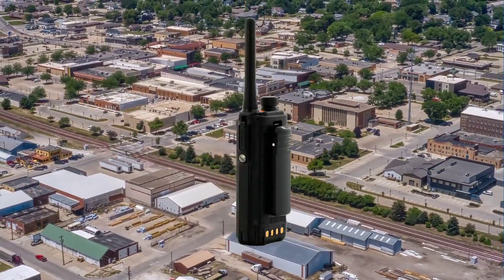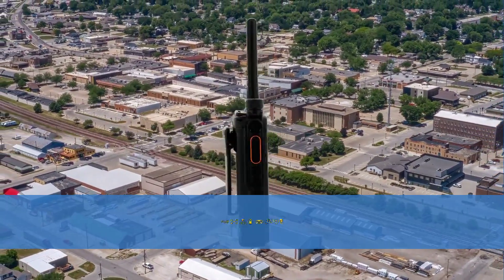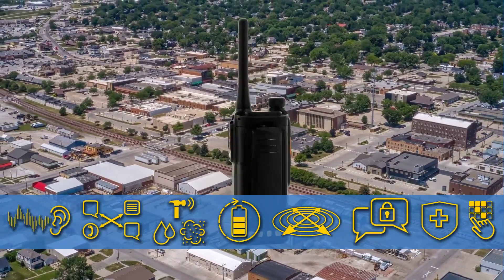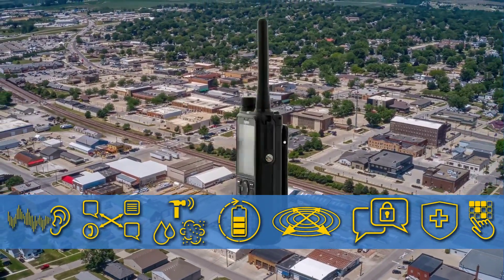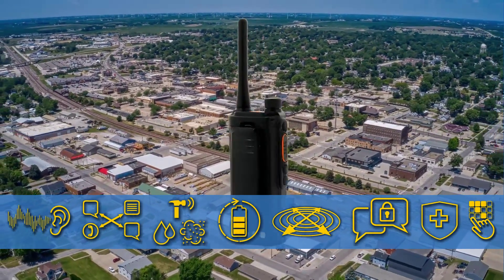This industry-leading performance, legendary durability, and all these advanced features are packed into the lightest and most compact DMR radios on the market. Hytera H-Series radios are available at 30% lower MSRP than the competition, so it all adds up to the best radios at the lowest price.